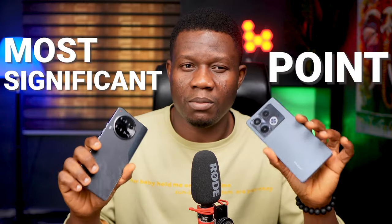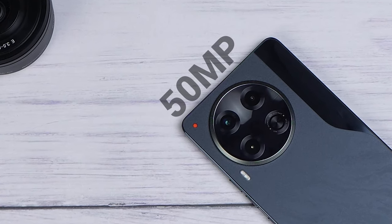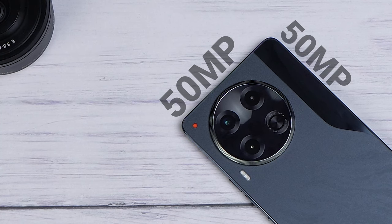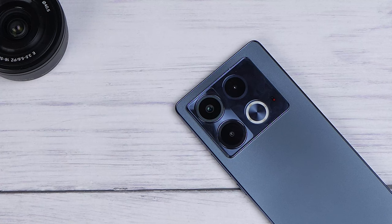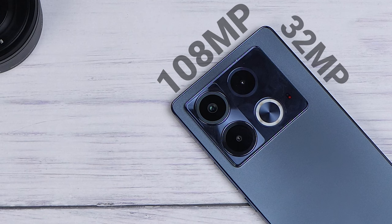Let's delve into what could be considered the most significant point of debate between these two phones — the cameras. In my opinion, the device that wins this round would be the superior choice overall, and I'll explain why later. In terms of specifications, the Tecno Camon 30 comes with a 50 megapixel main camera with optical image stabilization and a 50 megapixel front camera, while the Infinix Note 40 features a 108 megapixel main camera along with a 32 megapixel front-facing camera.